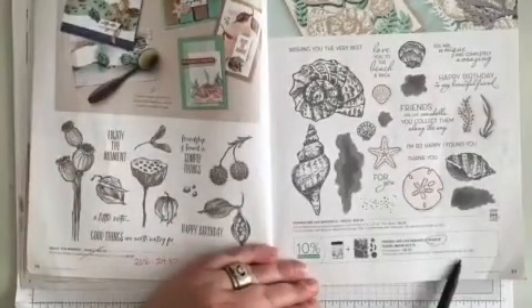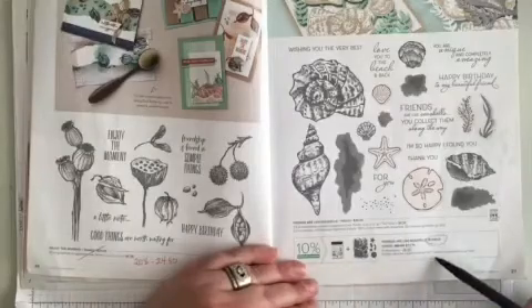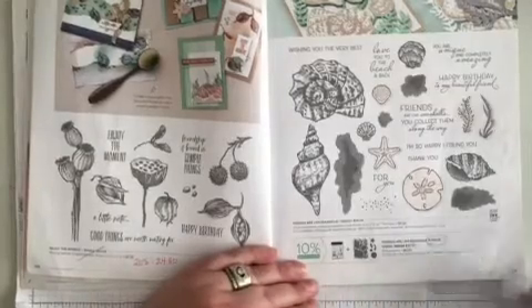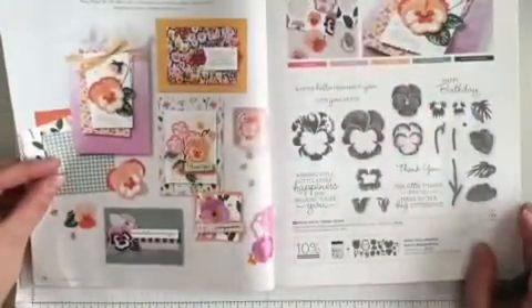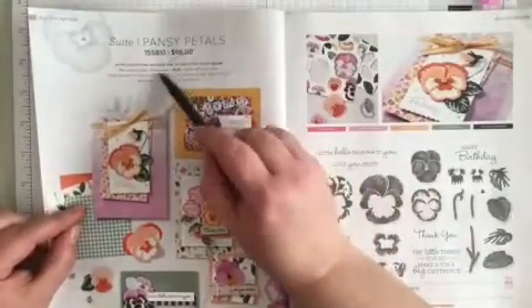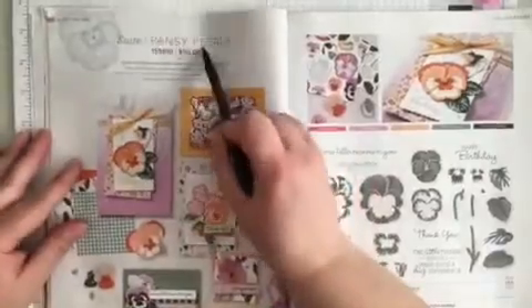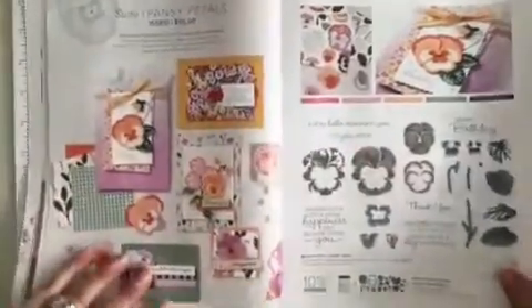Across the way on page 27, Friends Are Like Seashells bundle — just the bundle is retiring. Turning the page to page 28 at the very top, the suite is retiring, so you can't buy all the items as one code.